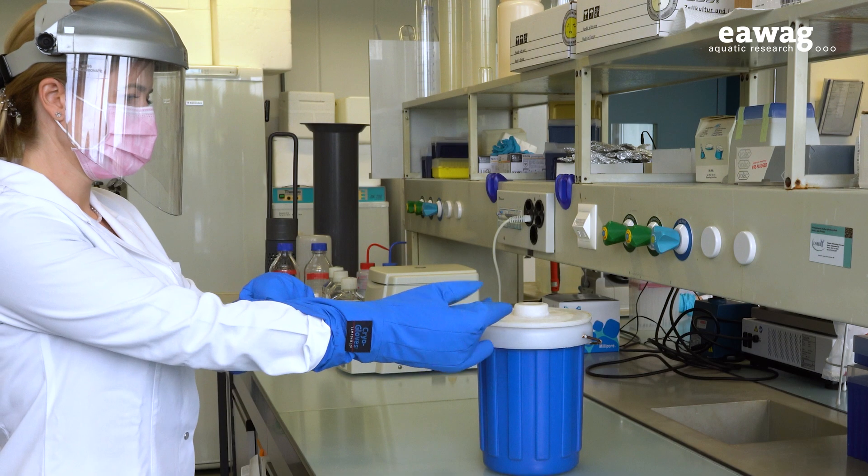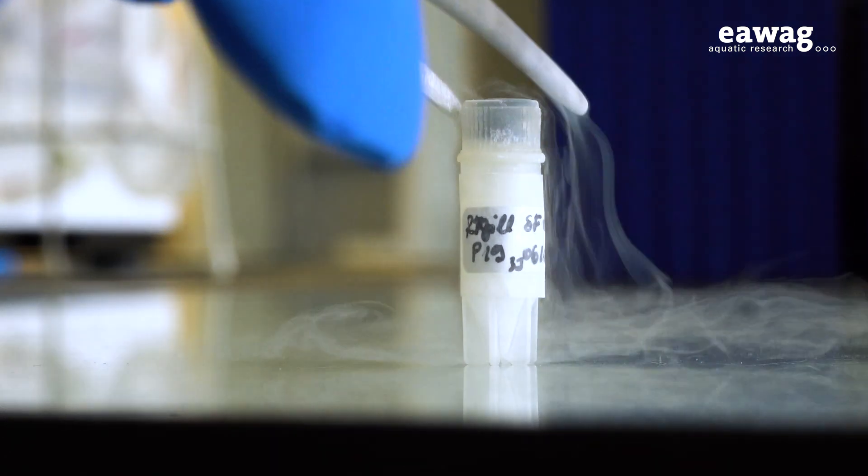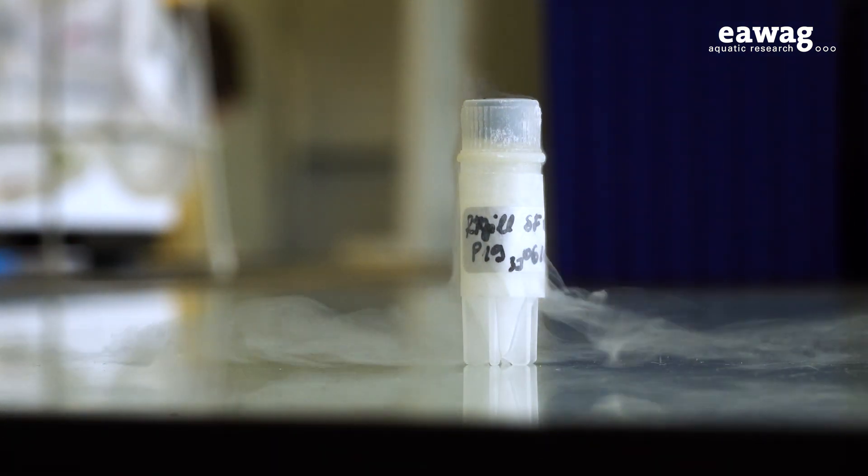And it worked. Josef and her team also demonstrated that these cells can be frozen in liquid nitrogen and revived if needed — an important factor in cell research.